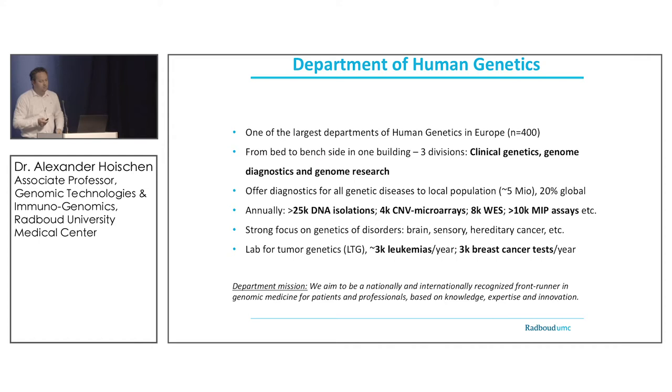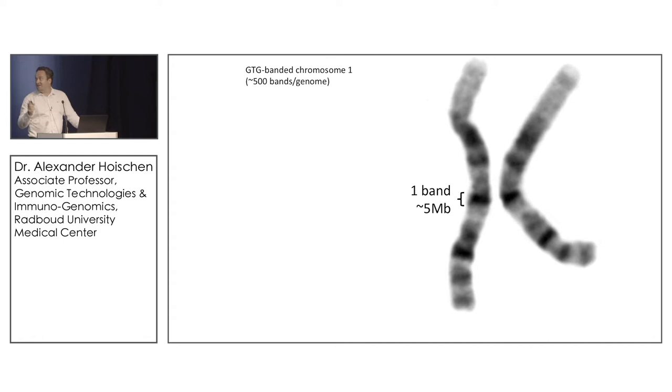When asked to explain what BioNano can do, I usually start by referring to karyotyping. Looking at a pair of chromosome 1, if you're highly skilled and trained in cytogenetics, you can recognize bands quite accurately. With high resolution, those bands are usually around 5 megabases in size, and a well-trained cytogeneticist might discover a large deletion if such a band is deleted. Overall, the resolution for structural variants is somewhere in the range of 5 to 10 megabases.